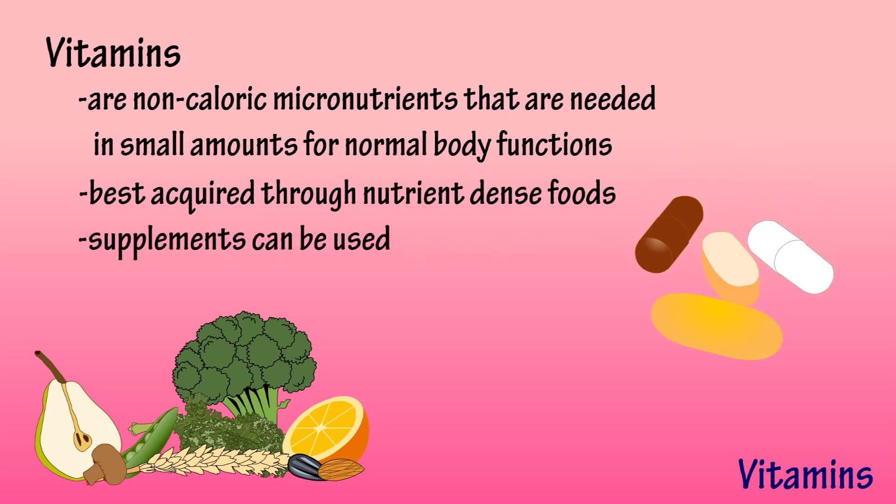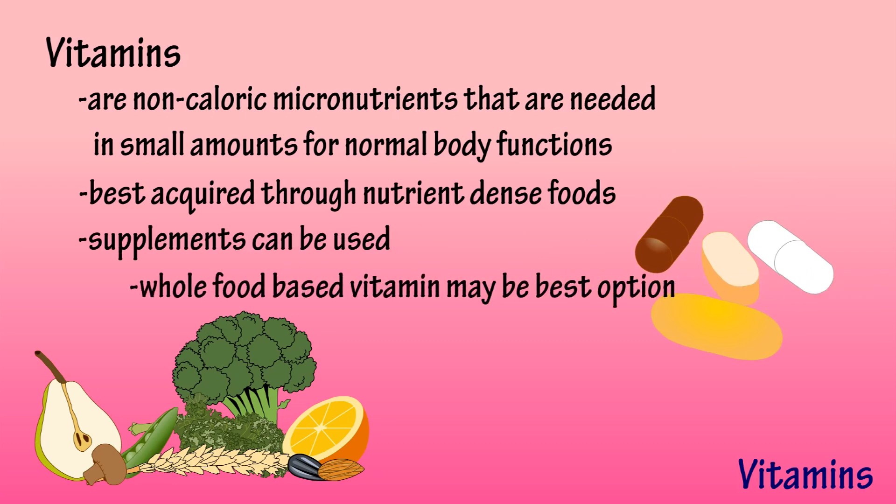Supplements can be used to treat certain health concerns, but there is insufficient evidence of any nutritional benefit in healthy people. However, if supplements are consumed, choosing a whole food-based vitamin may be a viable option.